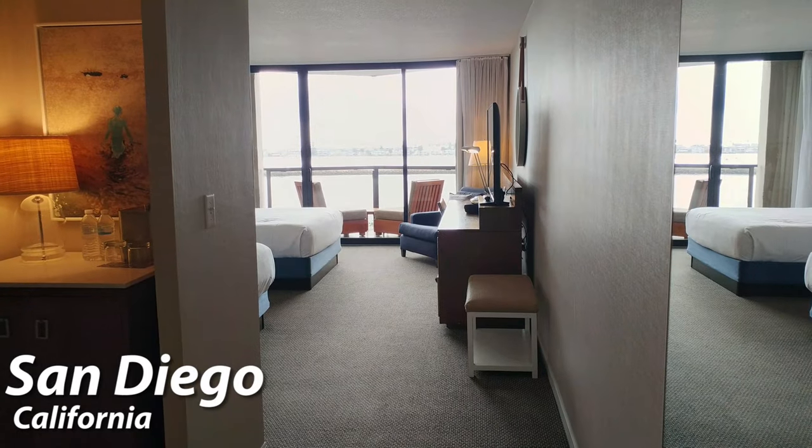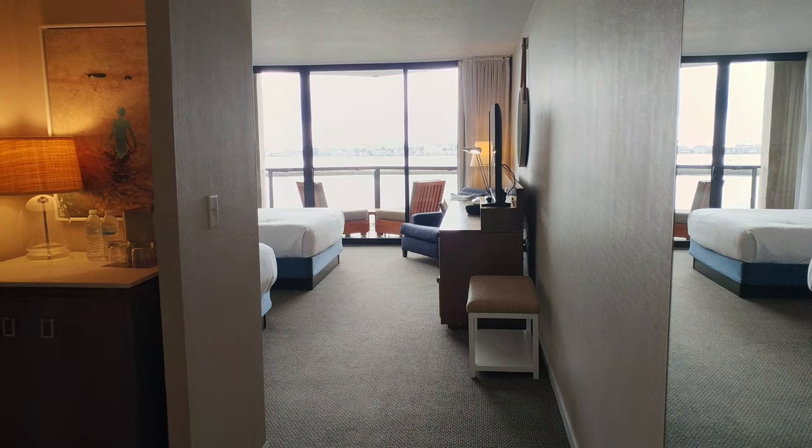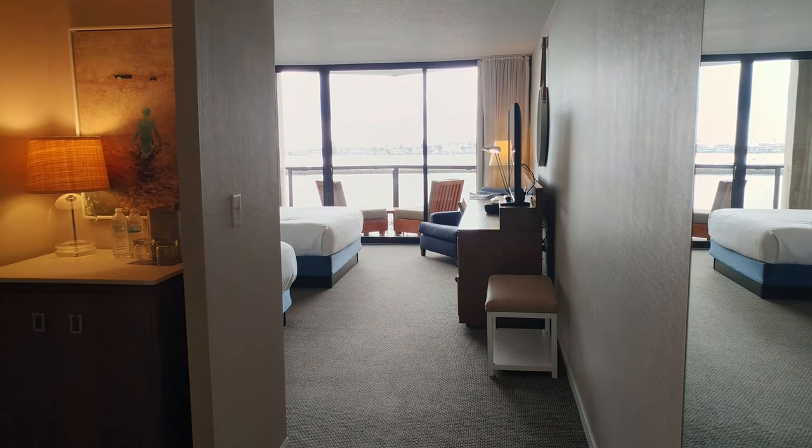Hello, everyone. Arizona Moore here with another video walkthrough, video tour. This is of a two-queen hotel room at the Hyatt Regency Mission Bay in San Diego, California.